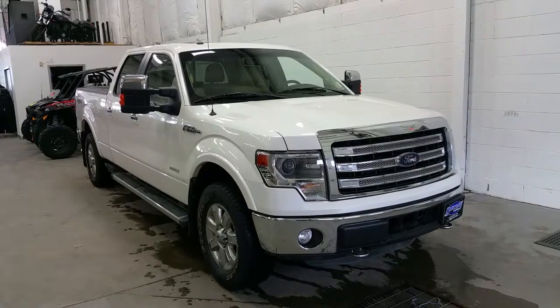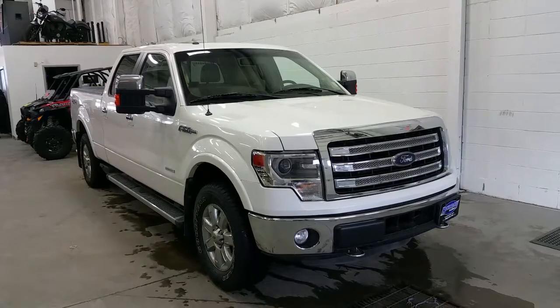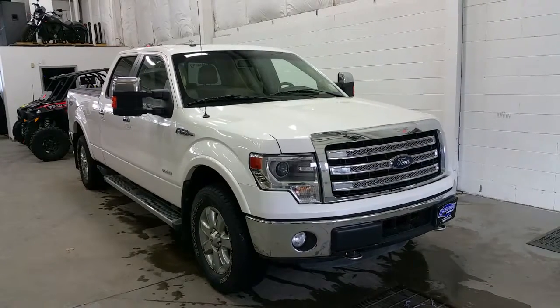At the front we have projection HD headlamps, halogen fog lamps, a signature chrome Lariat grille, chrome bumper and chrome recovery hooks, as well as an engine block heater.